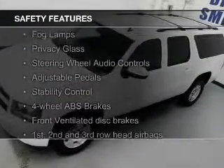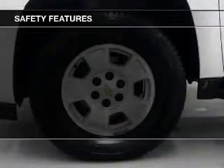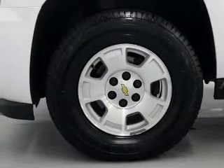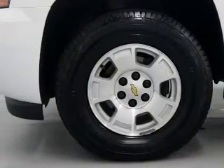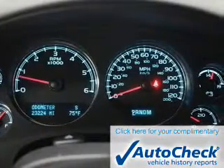Safety was made a priority with these features: a backup camera, fog lights, side airbags, second and third row airbags, traction control, and stability control.